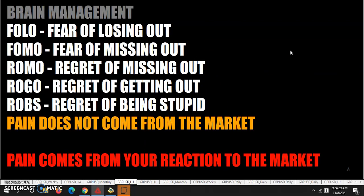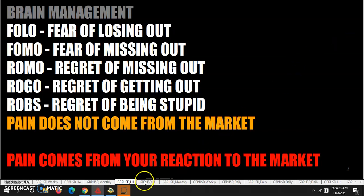Brain management — no fear, no regret. And on the money management side, remember: take profit before the market takes it back.